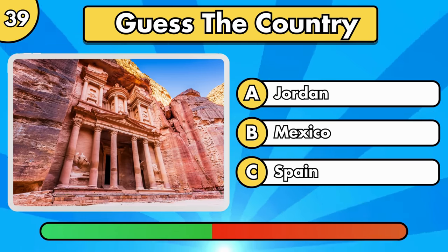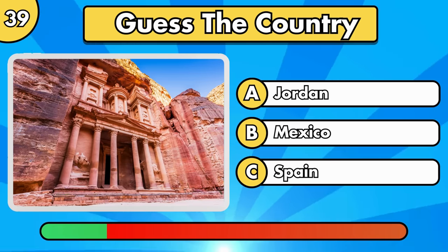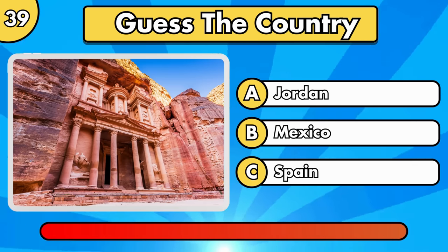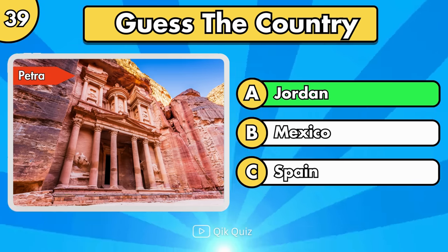Can you guess what country it's in? Petra, located in Jordan.